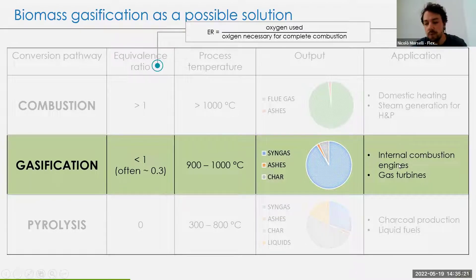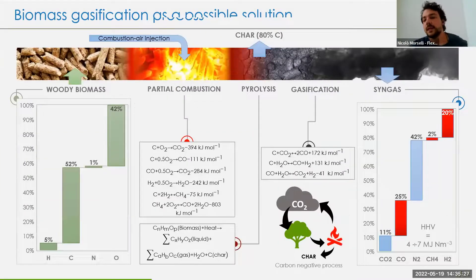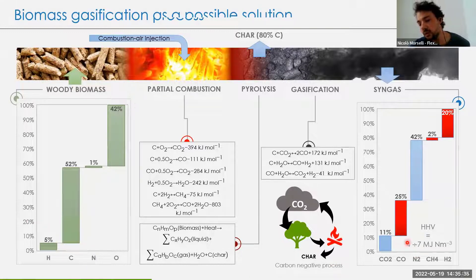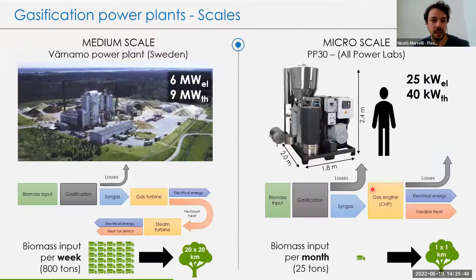Gasification is interesting due to the co-production of both syngas fuel and biochar. It's used in internal combustion engines, gas turbines, and other techniques for heat and power production. At the end of the process, you obtain a fuel gas with a heating value between four and seven megajoules per normal cubic meter — not as good as natural gas, but it's from biomass, so it could be sustainable. Applications range from megawatts of thermal and electrical power down to a few kilowatts.